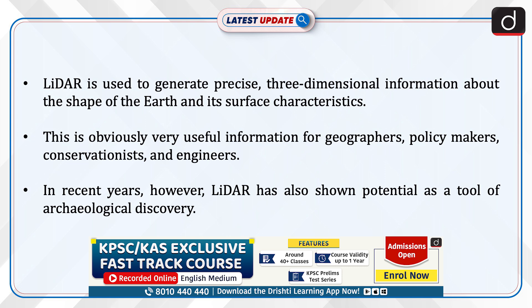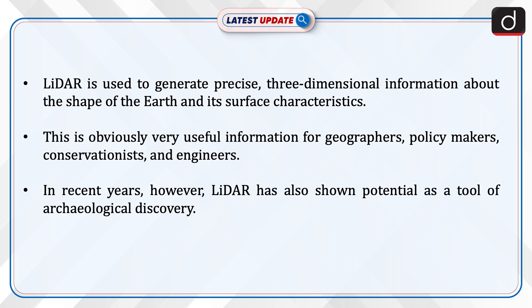This processing creates an elevation map of Earth. LiDAR is used to generate precise three-dimensional information about the shape of the Earth and its surface characteristics. This information is obviously very useful for geographers, policy makers, conservationists, and engineers. In recent years, however, LiDAR has also shown potential as a tool of archaeological discovery.